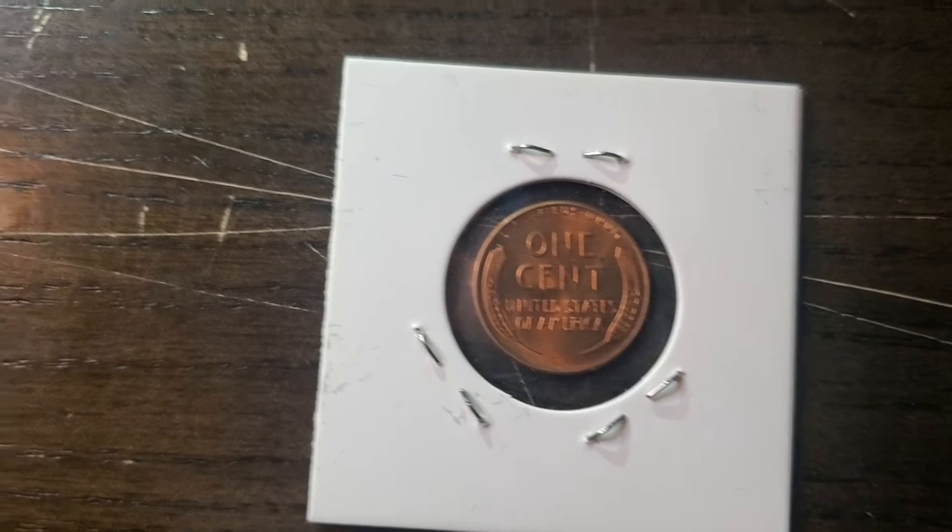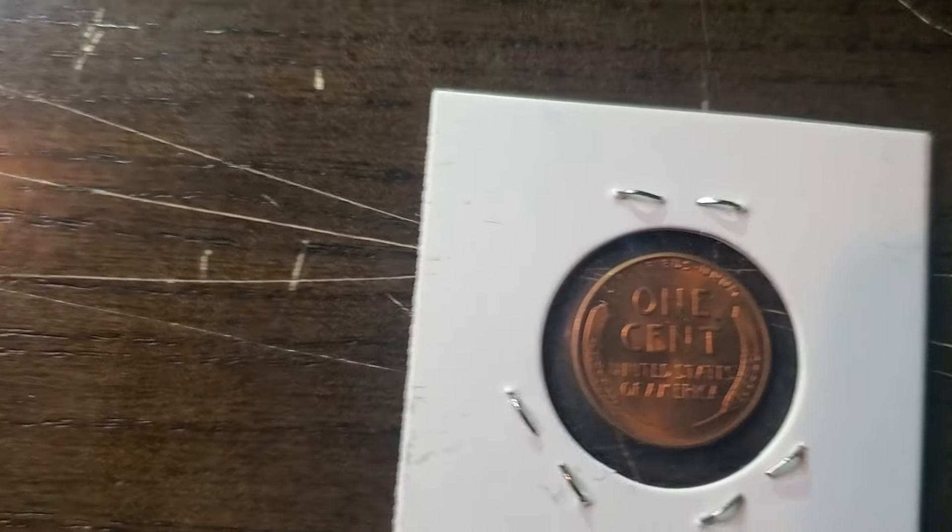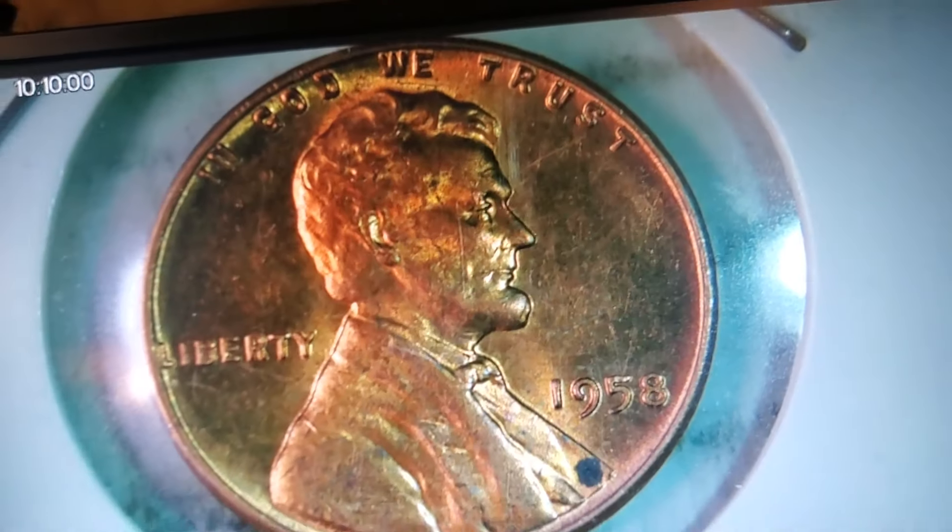It's in really, really good condition, as you can see. Let's have a little fun with this — let's look at this key date coin under the microscope and show you what I see.